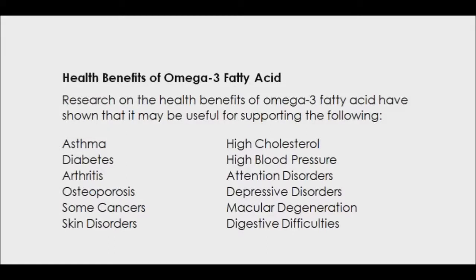Omega-3 fatty acid, or alpha-linolenic acid, is an essential fatty acid that plays an important role in brain function, and may help you fight against cardiovascular disease. It is recommended to eat a diet in which fatty fish, like salmon, herring, sardines, and tuna, are consumed at least twice a week.